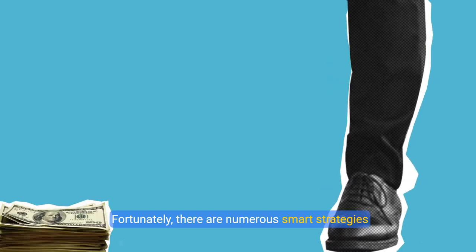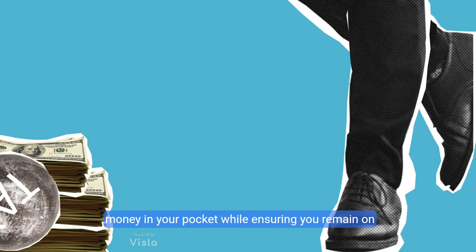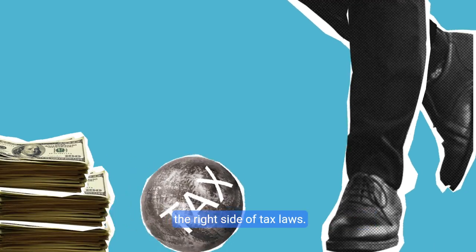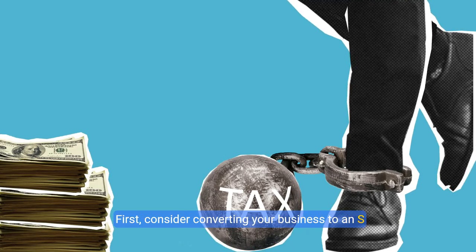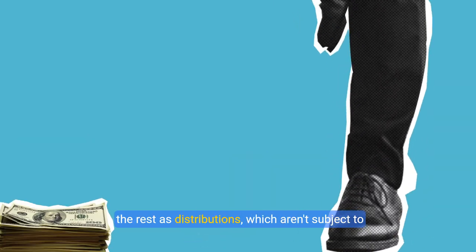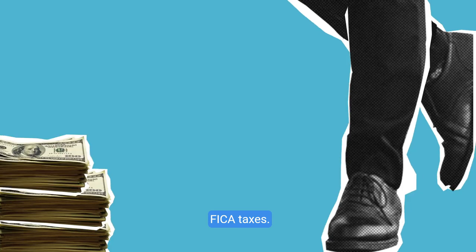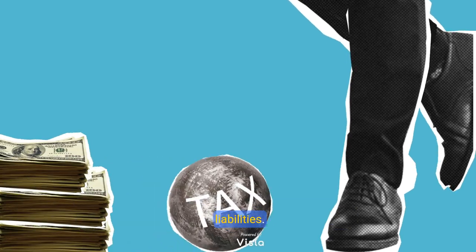Fortunately, there are numerous smart strategies that can effectively lighten this load, keeping more money in your pocket while ensuring you remain on the right side of tax laws. First, consider converting your business to an S-corporation. This allows you to pay yourself a salary and take the rest as distributions, which aren't subject to FICA taxes. Such a shift can significantly lower your tax liabilities.